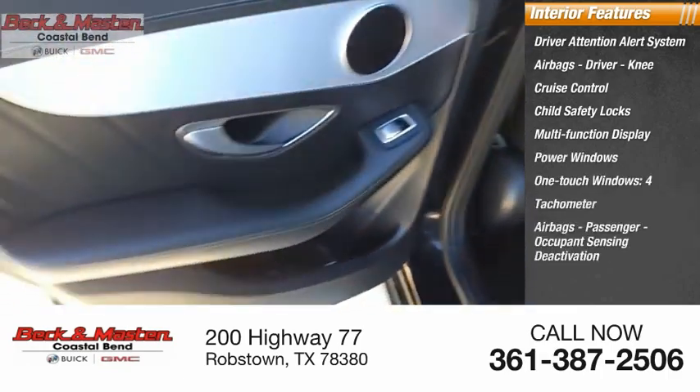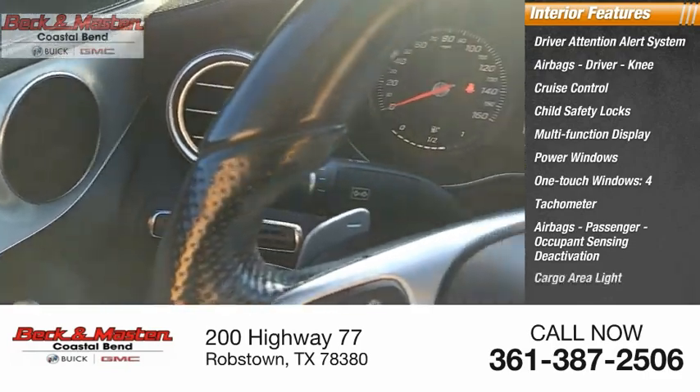Tachometer, passenger airbags, and occupant sensing deactivation. Cargo area light.